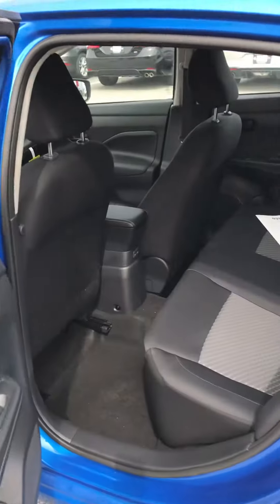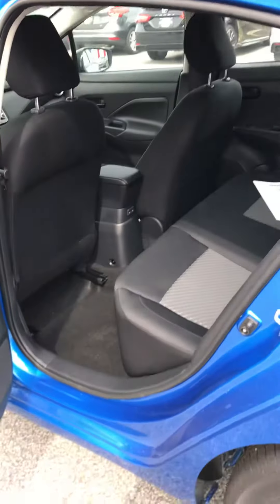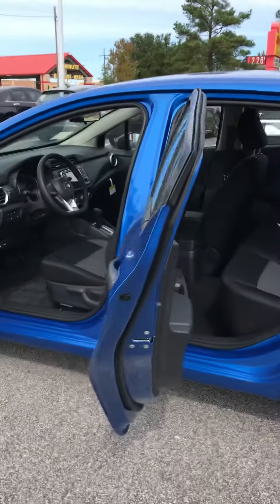You notice that you have a ton of space back here. So for this to be a compact vehicle, it actually has the most rear legroom of any vehicle in its class. These seats are super comfortable. They're our NASA-inspired memory seats, helping with that lumbar support there.